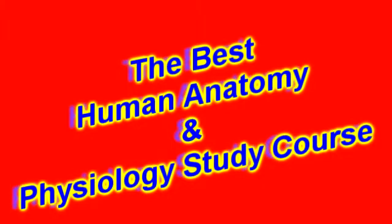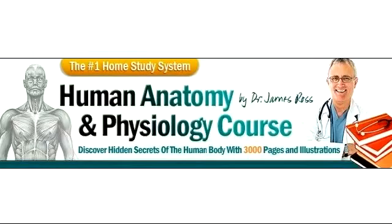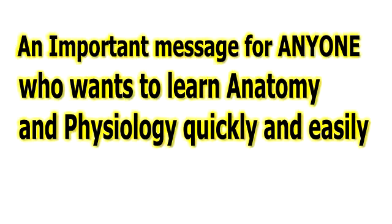Get the edge. Learn everything you need to know about anatomy and physiology, and ace any test with the ultimate home study course, guaranteed to give you the education that you need faster than you ever dreamed possible.